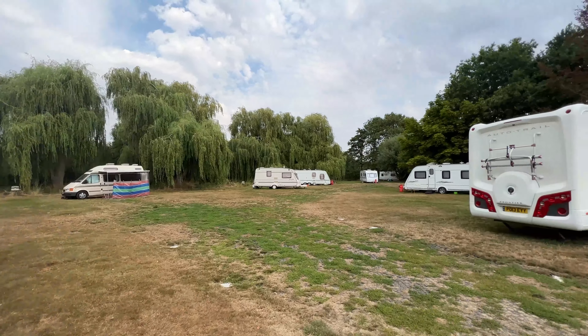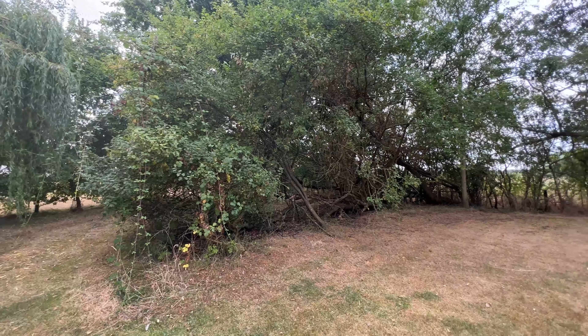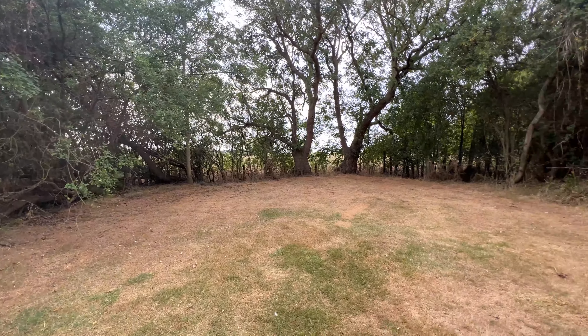Please excuse the mess — basically I haven't cleaned it. I work full time, I have a part-time evening business. I don't have time to clean the caravan again. You know what? It's real life, that's what life is like.